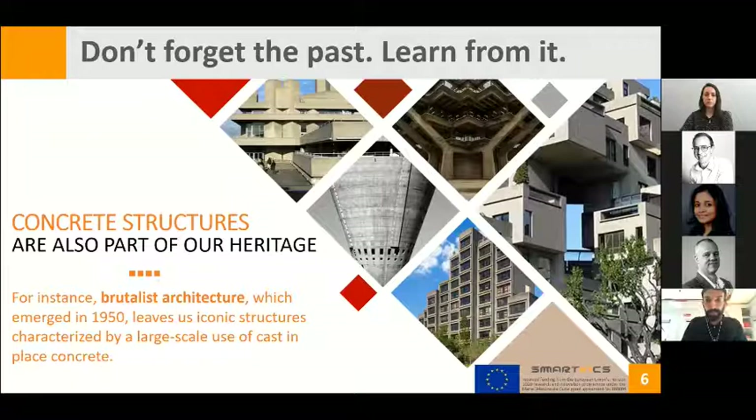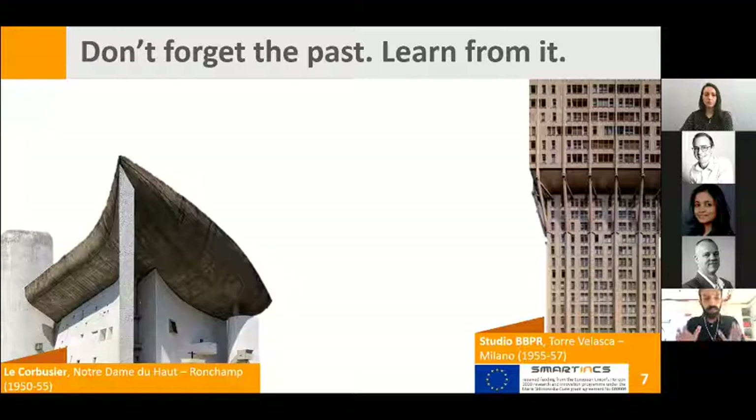For instance, brutalist architecture, which emerged in 1950 all around the world, leaves us iconic structures characterized by large use of cast-in-place concrete. Here in this slide are two examples: the Notre Dame Chapelle, designed by Le Corbusier in France, and Torre Velasca, quite famous here in Milan. Both are related to brutalist architecture.